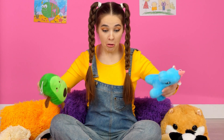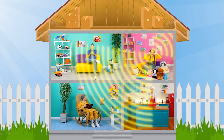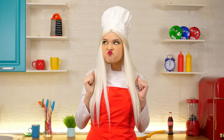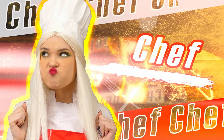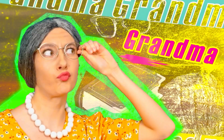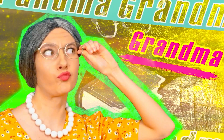How fun it is to play with toys! Oh, I think I'm very hungry! So it seems that someone needs the help of a chef. I'm in. Grandma will feed everyone. I'm already running.